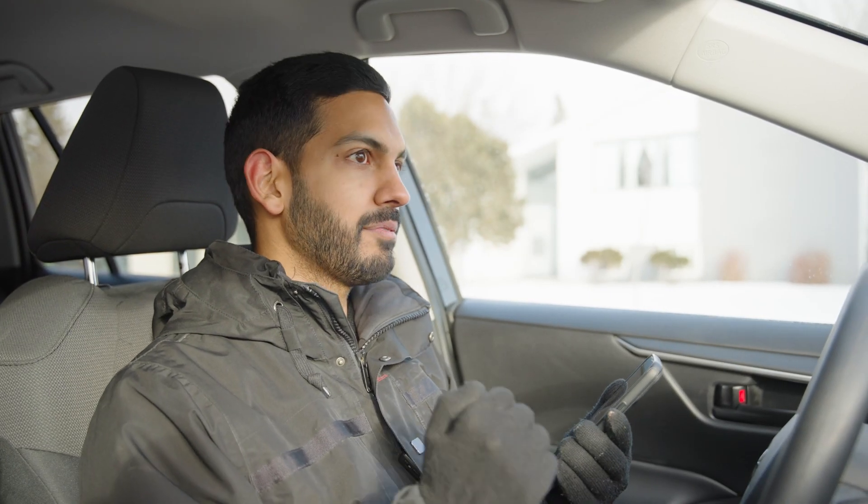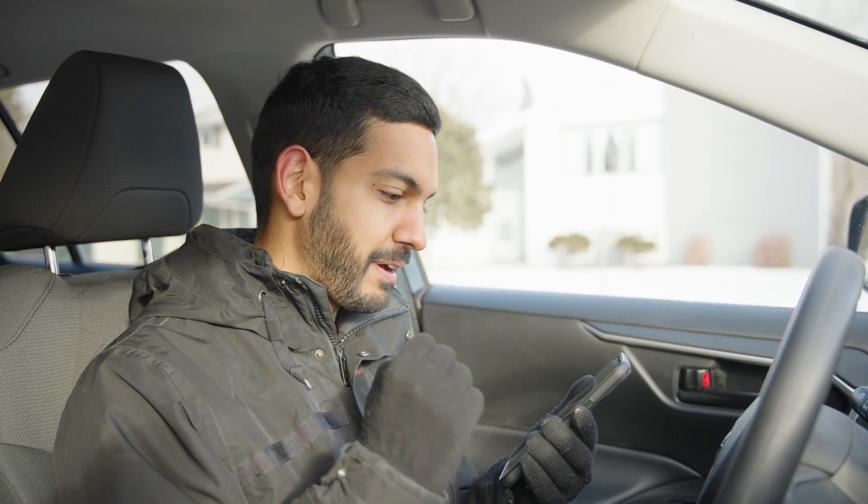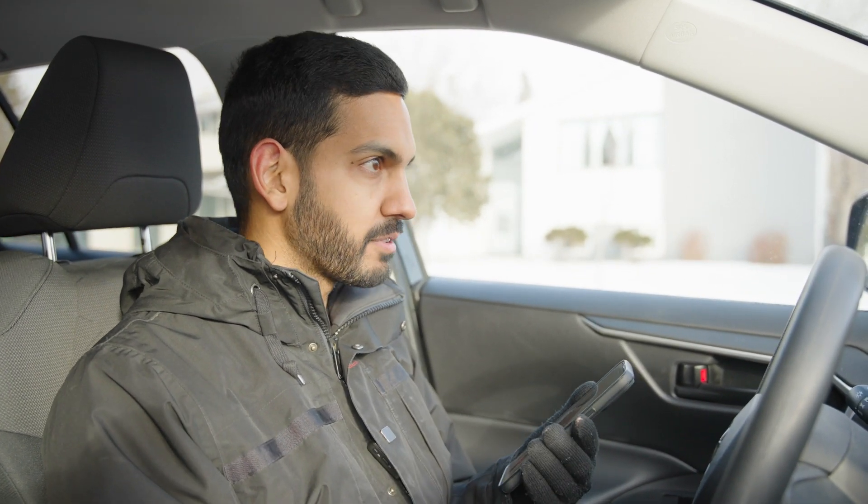Hey Nicole, I got an issue. I have the fussiest buyers. I'm having a hard time finding the right property for them. I need something nicely upgraded that's been taken care of in a fantastic neighborhood. What do you got for me?